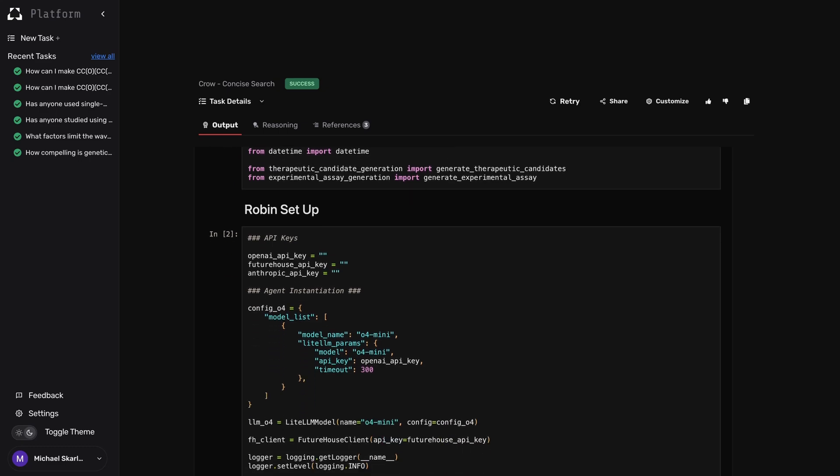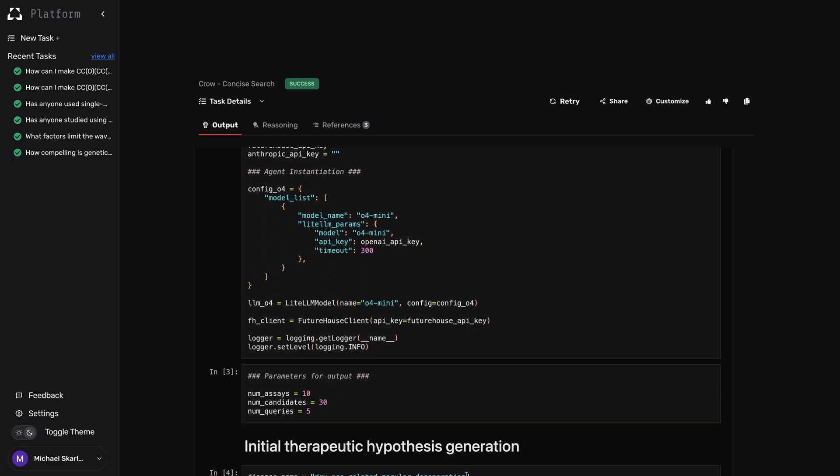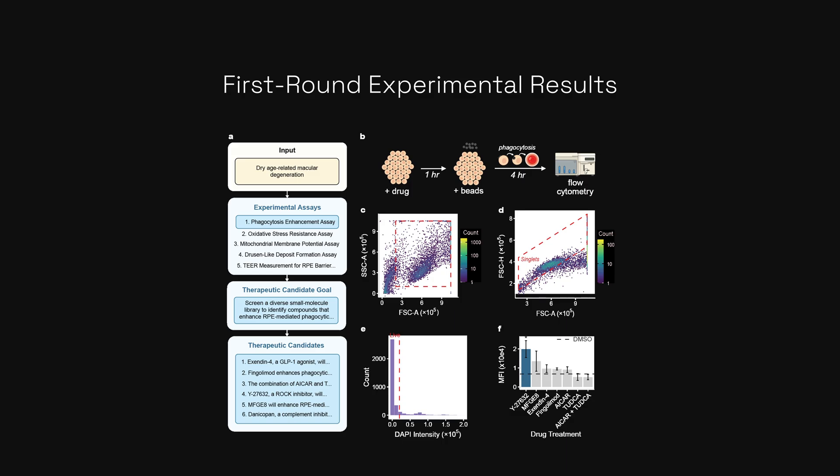When we ran Robin a second time, giving it the results from our experiments, it actually proposed another ROCK inhibitor. ROCK inhibitors were already known to enhance phagocytosis, but no one had thought to put them forward as a treatment for dry AMD. It's really interesting — it's one of those low-hanging fruit where the science already existed years beforehand, but no one had thought to connect the dots in this way.